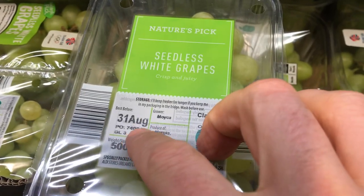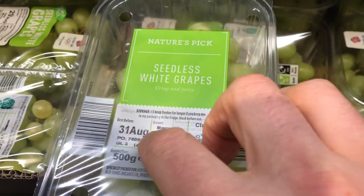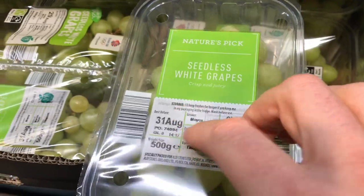There are two different kinds of grapes: red grapes and green grapes. I always get the green ones. And you can see there on the label — see the dates? 31st of August is the best before date. That's the date you want to eat them before, if you can.